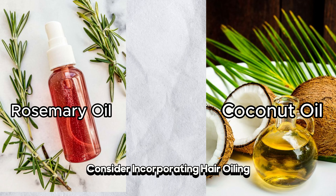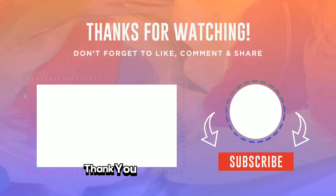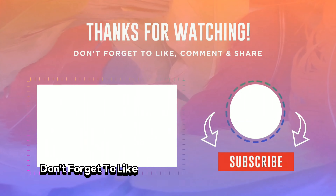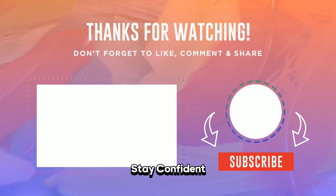Looks maxing is a personal journey and there's no one-size-fits-all approach. Whether it's grooming, fitness, or fashion, the key is to embrace self-improvement in a way that feels authentic and empowering. Thank you for joining us today. Don't forget to like and subscribe for more content. Until next time, stay confident and keep shining.